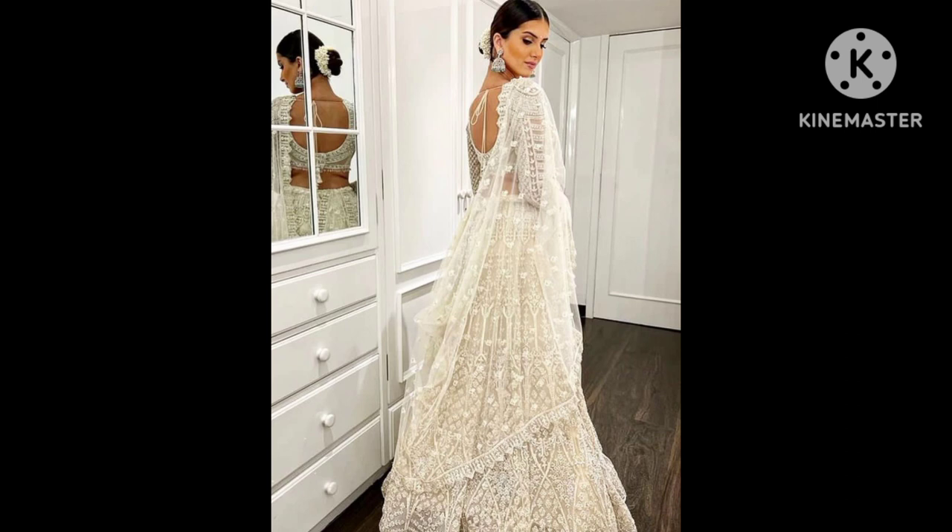The actress added a touch of sparkle to her white lehenga look, and we are running short of adjectives to describe it. Her ethnic wonder showcased heavy embroidery and embellishment. She wore it with a stunning full-sleeved blouse and carried a dupatta. A pair of jhumkas, a neat bun decorated with flowers, along with glossy makeup completed the look. Tara Sutaria's ethnic style book is one stop for gorgeous traditional and modern looks.